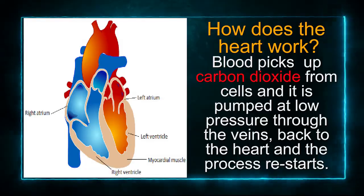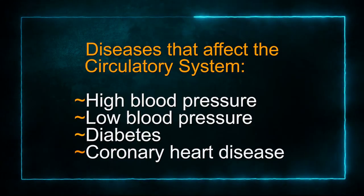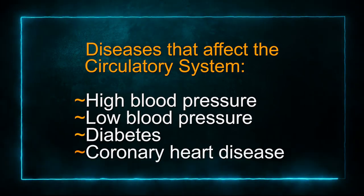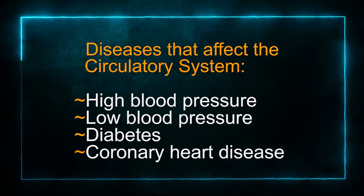You see, boys and girls, the veins are responsible for transporting blood. Let's zoom in a little closer and examine how some diseases can affect the smooth functioning of our circulatory system. High blood pressure is one such disease, as well as low blood pressure, diabetes, and coronary heart disease.